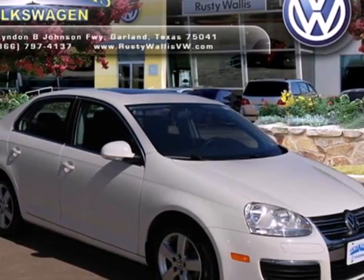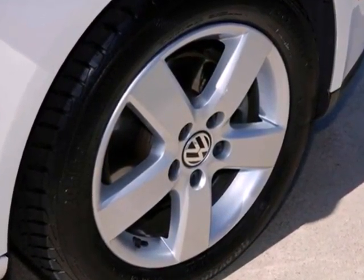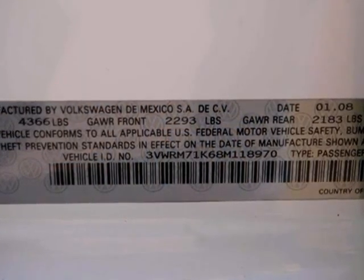It's a 2008 Volkswagen Jetta sedan. For 2008, the Jetta adds a power reclining driver's seat. Also standard are one-touch power windows, air conditioning, a tire pressure monitor, and a lighted entry system.